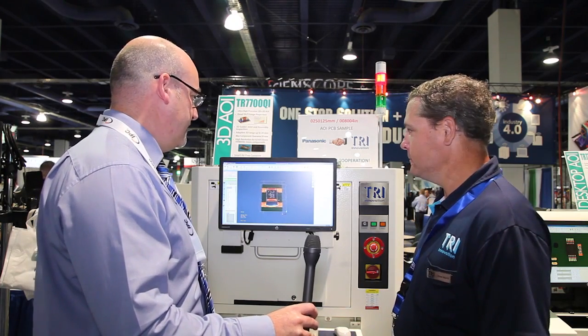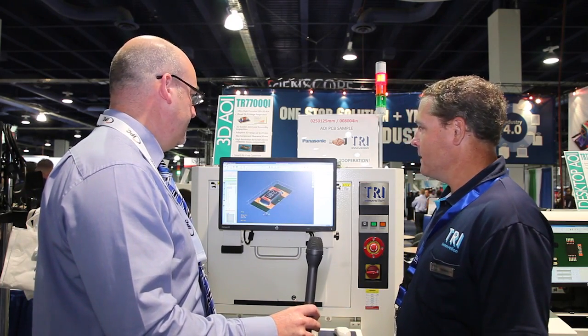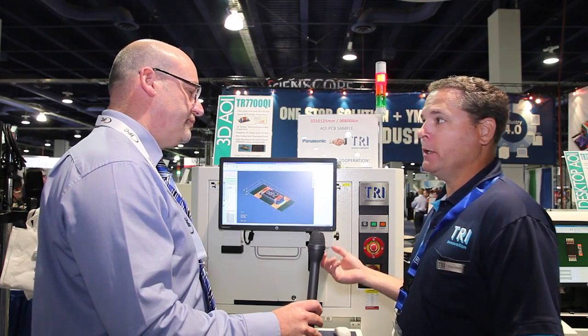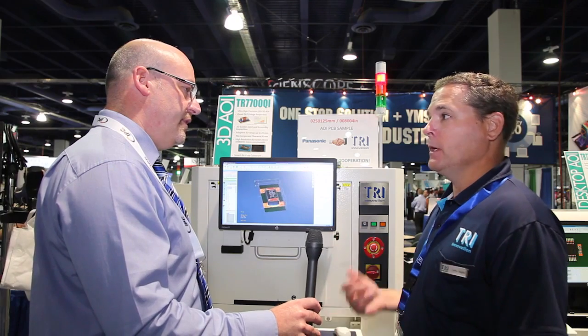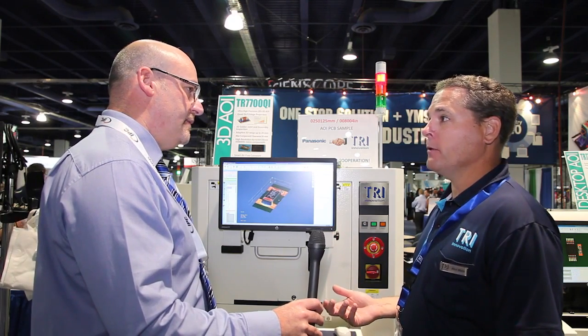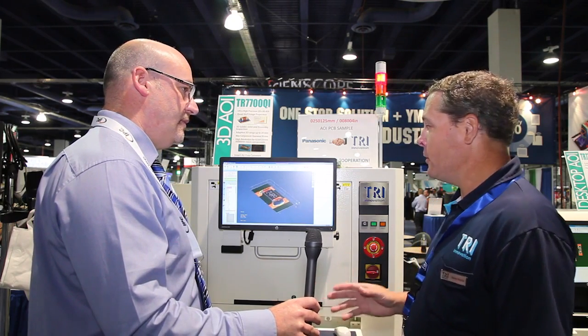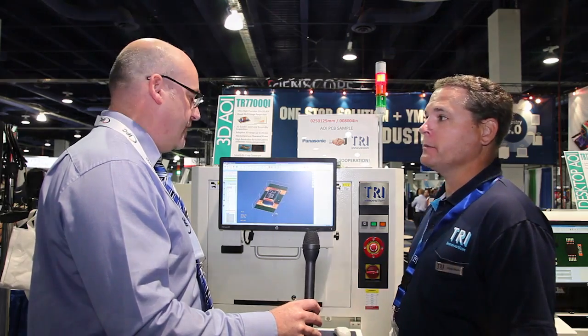This is a really impressive and very user-friendly interface. We have all the software capabilities for data collection, real-time process monitoring, and all the tools that our customers require to make sure they're manufacturing and shipping out quality products.